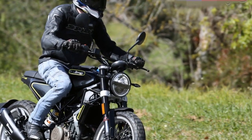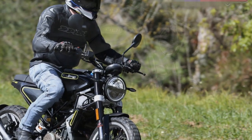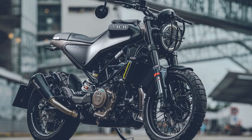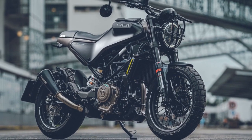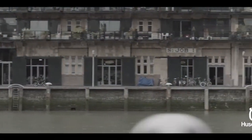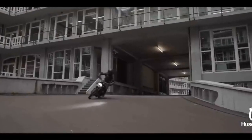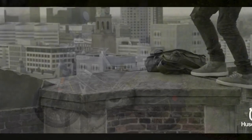With a quick throttle response and nimble handling, this motorcycle excels in navigating city streets with ease. The suspension setup, featuring WP suspension components, provides a smooth and controlled ride even on uneven urban terrain. Whether you're dodging traffic or taking a scenic route, the Svartpilen 401 offers a well-balanced ride that combines comfort and performance.